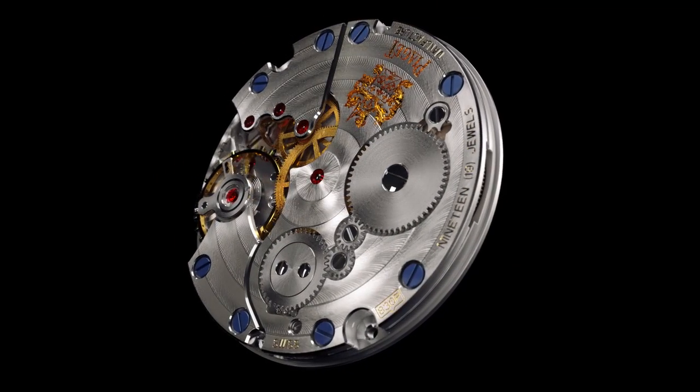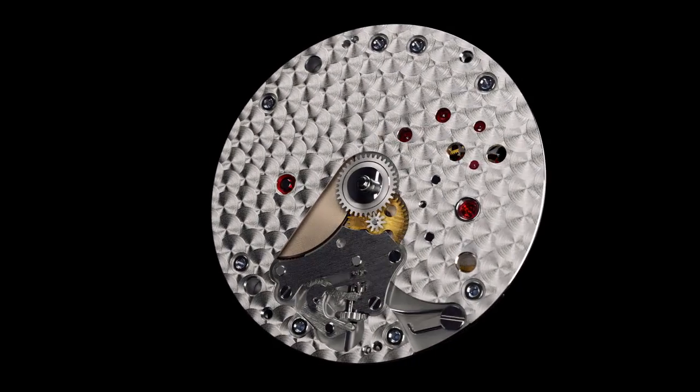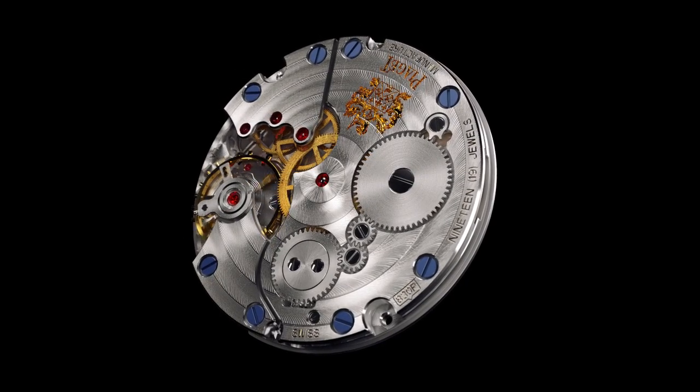The circular côte de Genève, the circular grained main plate, the beveled bridges, the blued screws and the engraved Piaget coat of arms add the finishing touches to this exceptional movement and are reminders of the highly valued aesthetic codes of the brand.